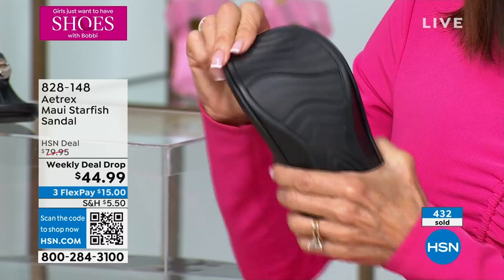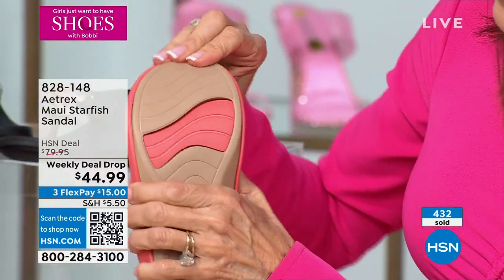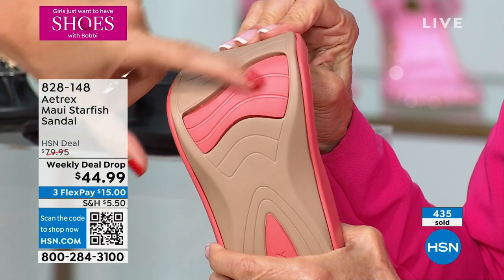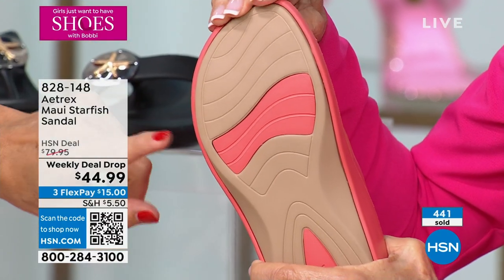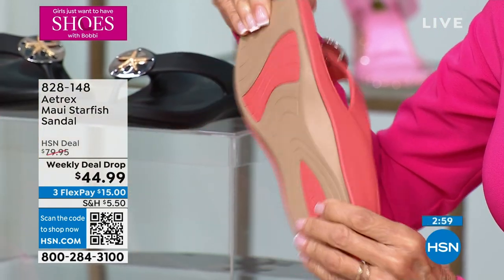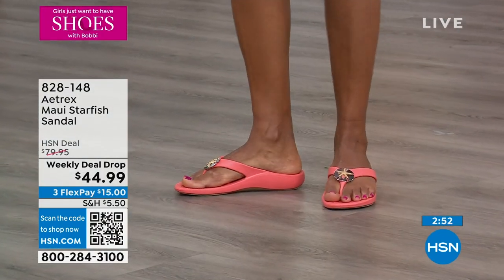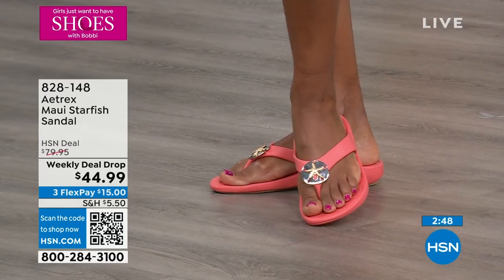There's actually a dual EVA sole, so we have dual performance going on — two different layers. This is the metatarsal pad support. The construction allows your foot to bend only in this area where you're walking. A lot of shoes crumple all the way up — they shouldn't do that. They should only bend right there where your feet naturally bend, but the rest of your foot should be supported. This is actually going to move with your foot as you are moving.